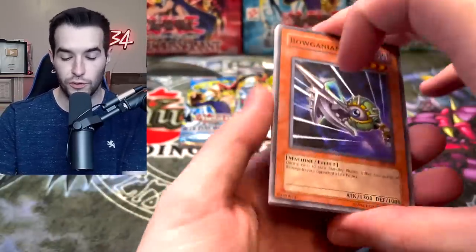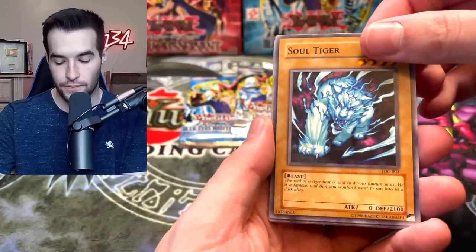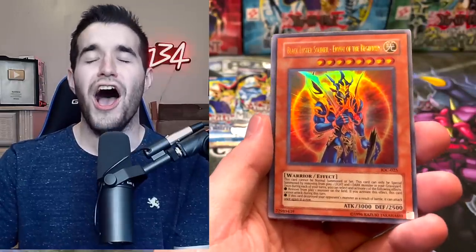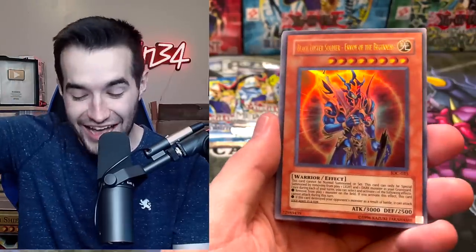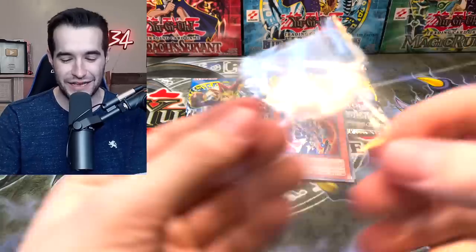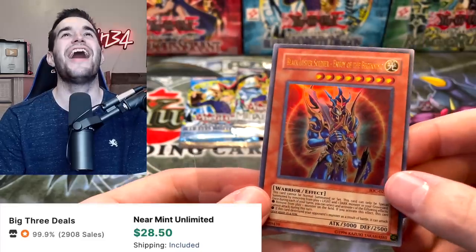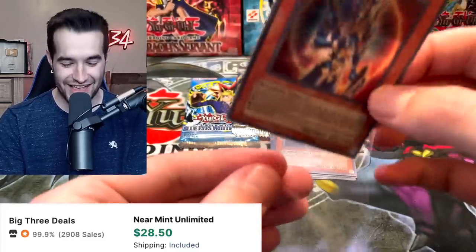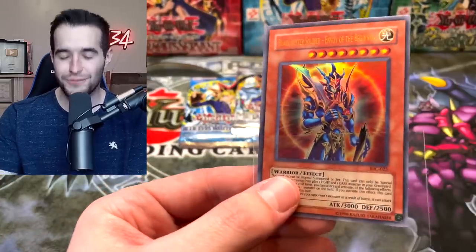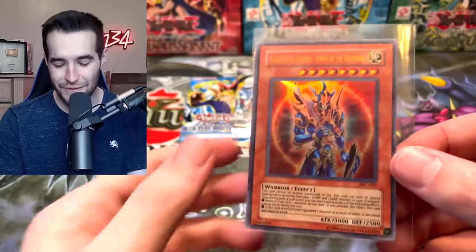Invasion of Chaos — we've had good luck with these. We've cooled down a little but let's end with something big. Stealth Bird, Soul Tiger... YES! Black Luster Soldier! We did it! I didn't even think there was anything suspicious in the pack — but Black Luster Soldier! We finally done it!